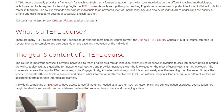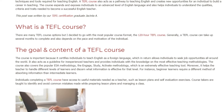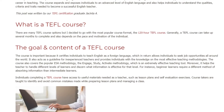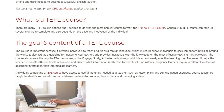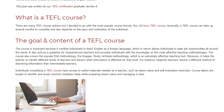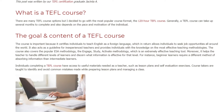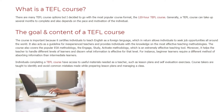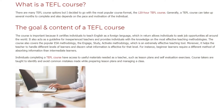Moreover, it helps the teacher to handle different levels of learners and discern what information is effective for that level. For instance, beginner learners require a different method of absorbing information than intermediate learners. Individuals completing a TEFL course have access to useful materials needed as a teacher, such as lesson plans and self-evaluation exercises.